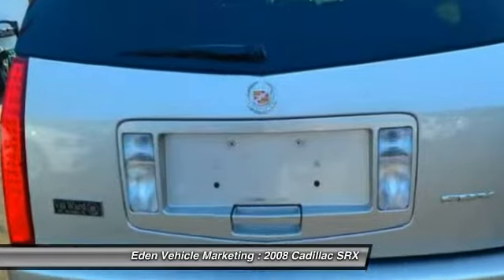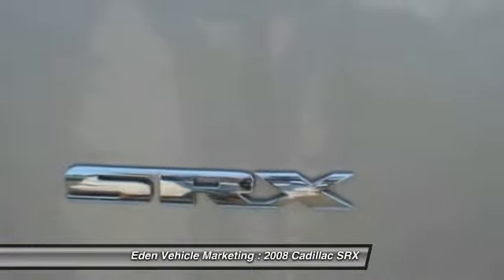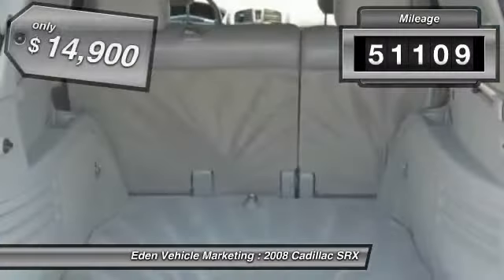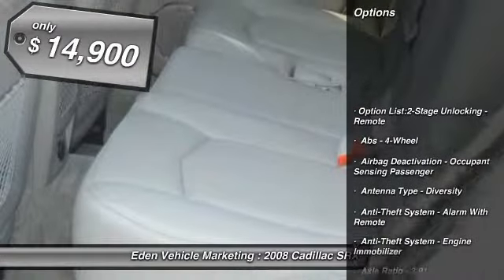Luxury lovers will delight in the new stylish handcrafted cabin. And for technology lovers, the list of high-tech features is too long to list. This vehicle has less than 55,000 miles and is priced below $15,000.